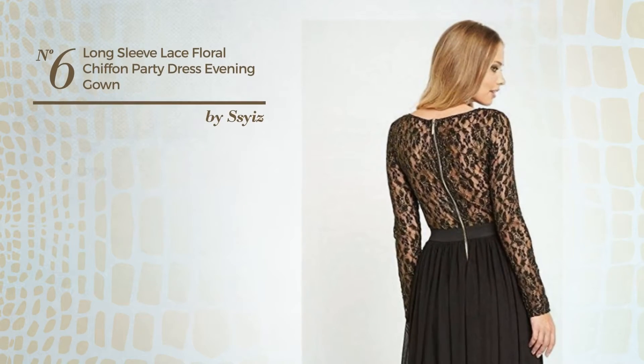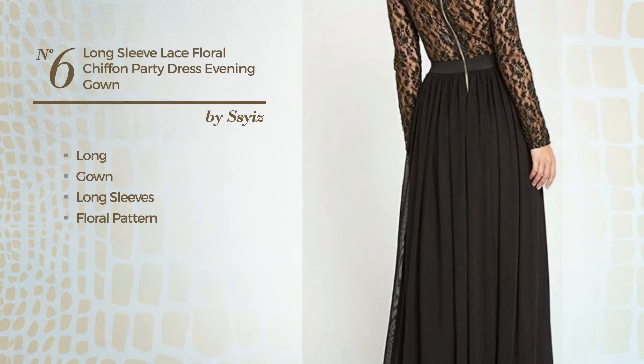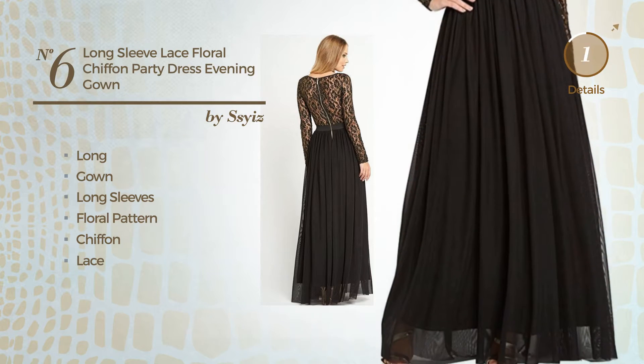Number 6: A Beautiful Long Gown. Featuring long sleeves with a floral pattern, crafted from quickly drying chiffon, completed with lace. Available uniquely in this color.